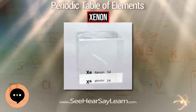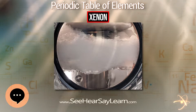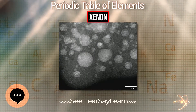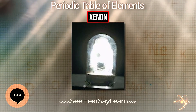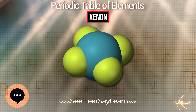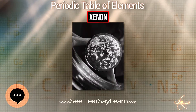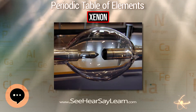After Neil Bartlett's discovery in 1962 that xenon can form chemical compounds, a large number of xenon compounds have been discovered and described. Almost all known xenon compounds contain the electronegative atoms fluorine or oxygen. The chemistry of xenon in each oxidation state is analogous to that of the neighboring element iodine in the immediately lower oxidation state. Three fluorides are known — XeF₂, XeF₄, and XeF₆ — and these are the starting points for the synthesis of almost all xenon compounds.